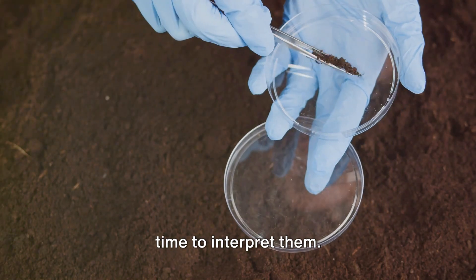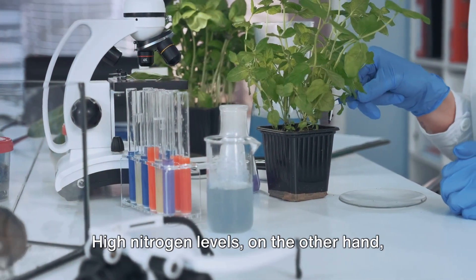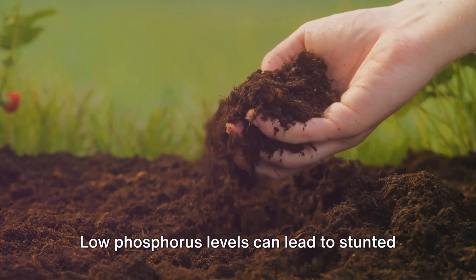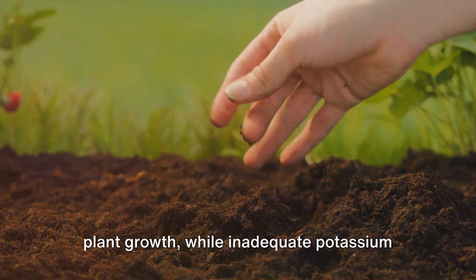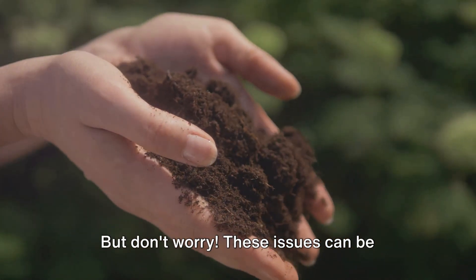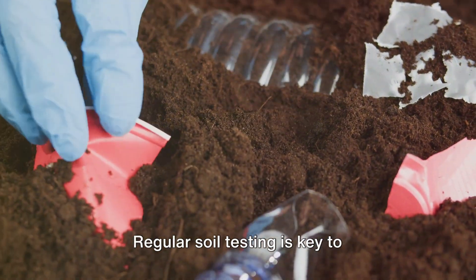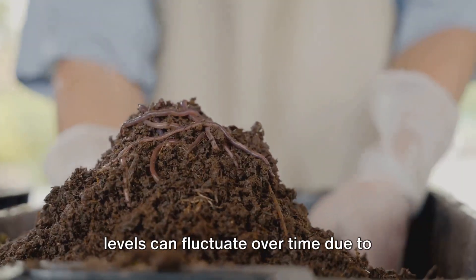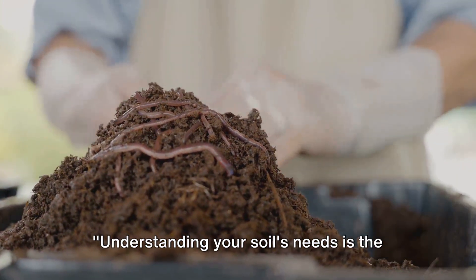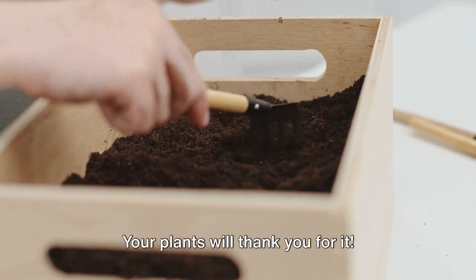Once you have your test results, it's time to interpret them. If your soil's pH level is too high or too low, it could hinder nutrient uptake by your plants. High nitrogen levels might cause lush foliage but poor fruit or flower production. Low phosphorus levels can lead to stunted plant growth, while inadequate potassium can make your plants more susceptible to disease and drought. These issues can be addressed by adding the right amendments to your soil. Remember, this isn't a one-time fix — regular soil testing is key to maintaining a healthy garden, as nutrient levels can fluctuate over time due to factors such as rainfall, temperature changes, and plant uptake. Understanding your soil's needs is the first step to a healthier garden, so don't hesitate to roll up your sleeves and get a little dirty — your plants will thank you for it.